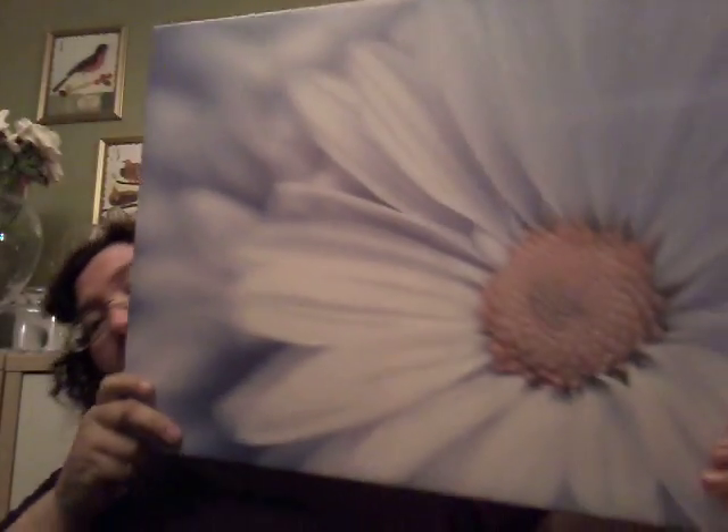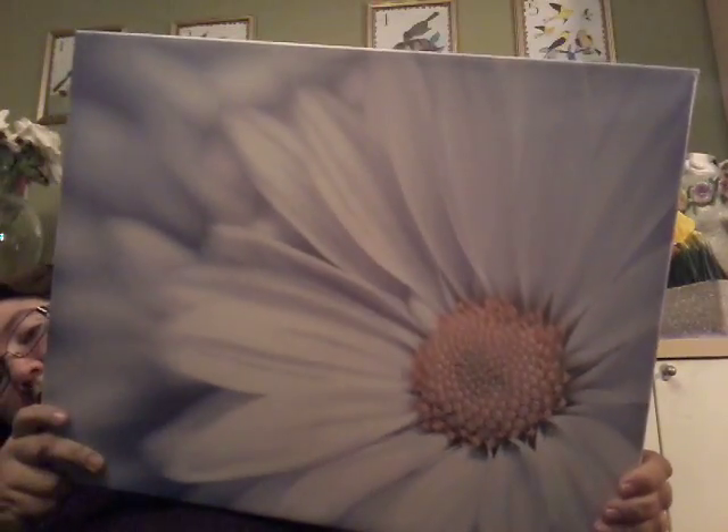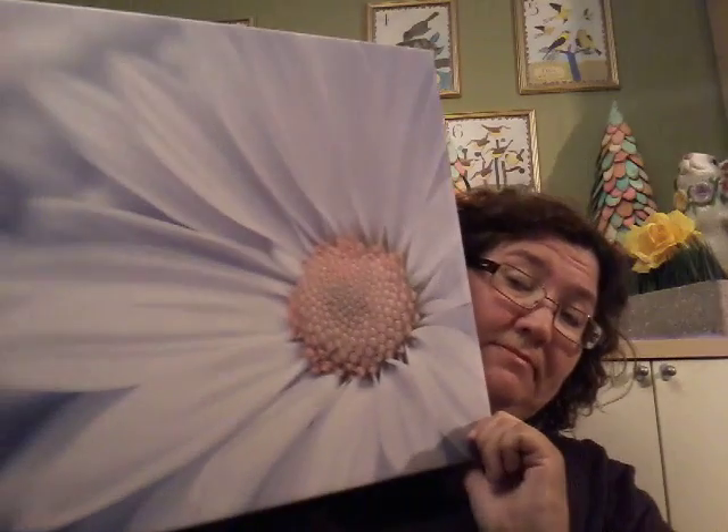I got this picture from the thrift store and I think it is really pretty — it was $2.95. I really really like it.